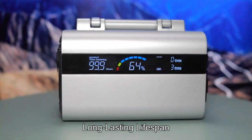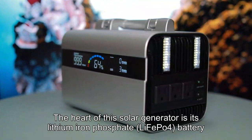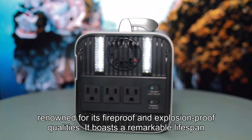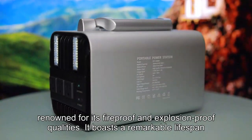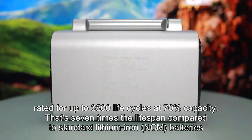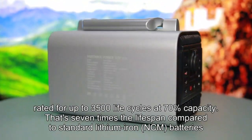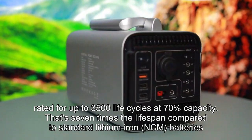Long-lasting lifespan: the heart of this solar generator is its lithium-ion phosphate battery, renowned for its fireproof and explosion-proof qualities. It boasts a remarkable lifespan, rated for up to 3500 life cycles at 70% capacity — that's seven times the lifespan compared to standard lithium-ion batteries.